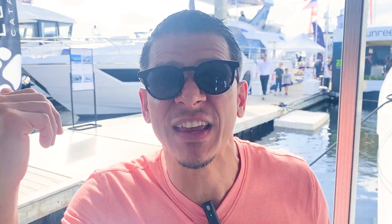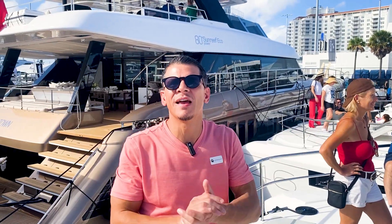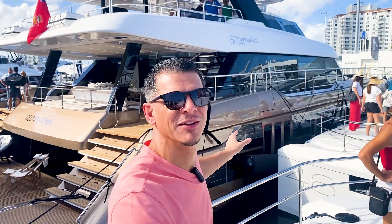Hey guys, listen, I made a mistake and we lost him. And now we're about to board this amazing yacht and I don't know anything about it. All right guys, so we're up here on the sun deck. Check out the monster that's right behind me. It's totally awesome.